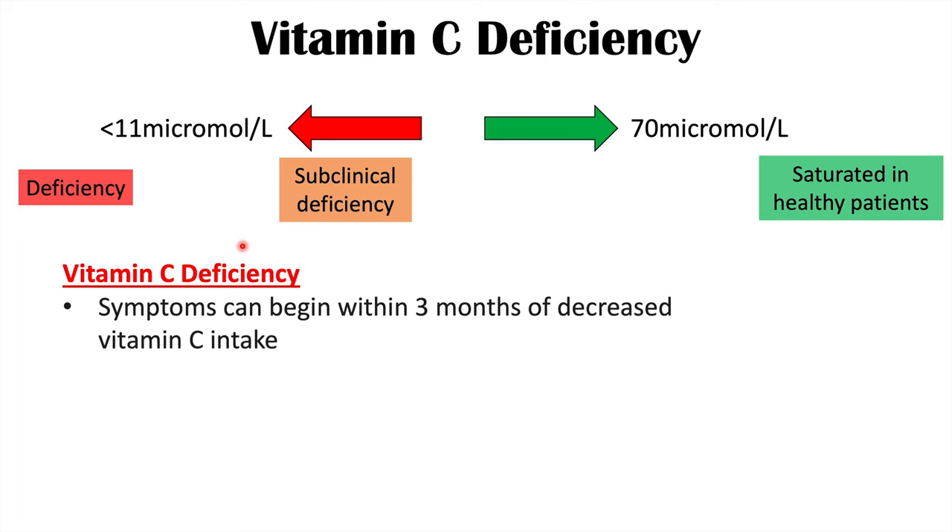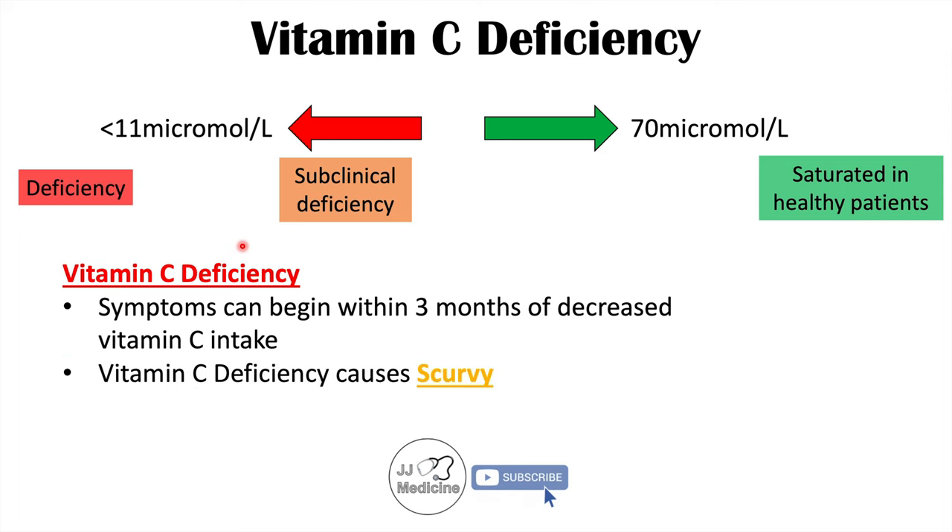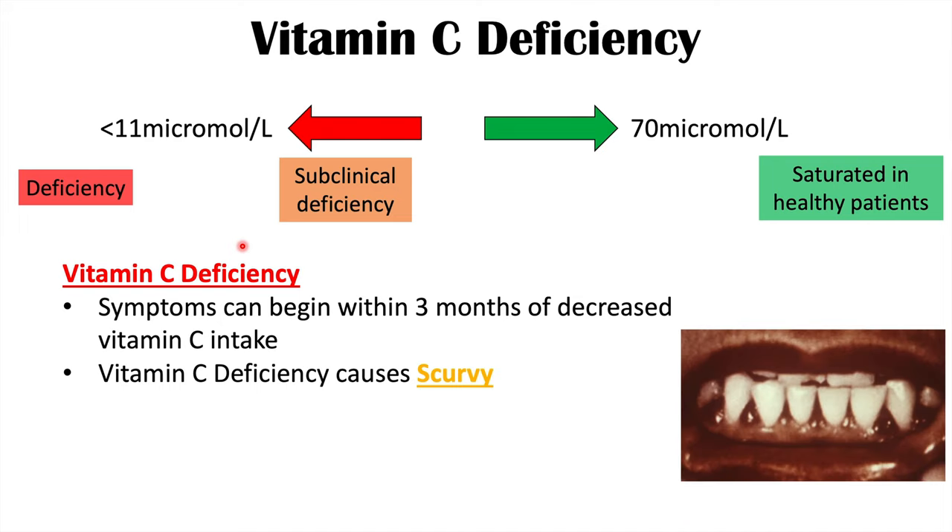When a patient actually has a vitamin C deficiency and very low levels of vitamin C, symptoms can begin within three months of decreased vitamin C intake. Vitamin C deficiency causes the condition known as scurvy. Scurvy has a variety of signs and symptoms, including scorbutic gingivitis — a reddening and swelling around the gums between the teeth. There can also be issues with dental caries and easy bruising, as well as fatigue.